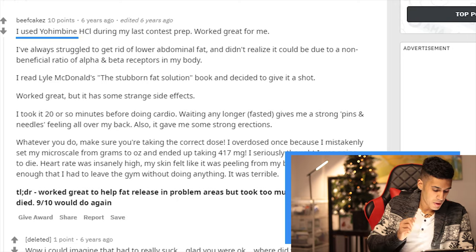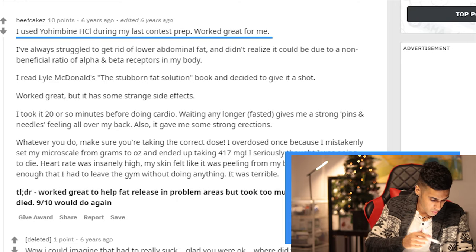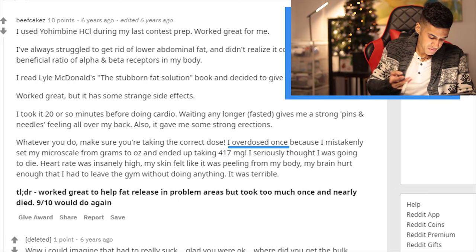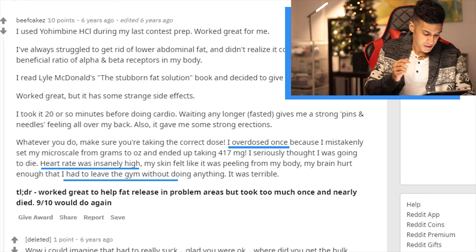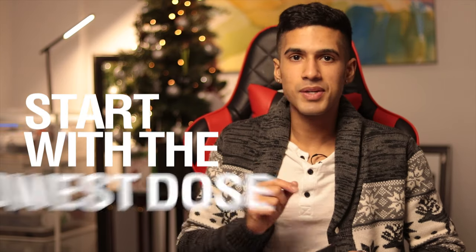One fitness enthusiast said they used Yohimbine HCL during their last contest prep and it worked great. However, they once mistakenly took too much and said their heart rate was insanely high — they even had to leave the gym without doing anything in the weight room. So for that reason, be especially mindful of how much you're taking and definitely start with the lowest dose possible to assess your tolerance.